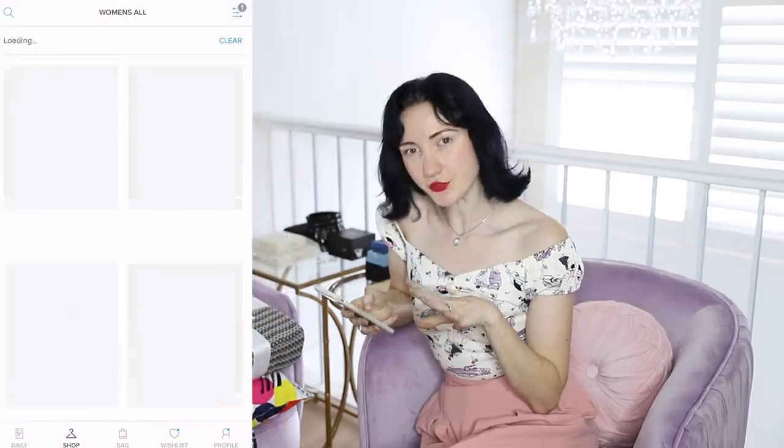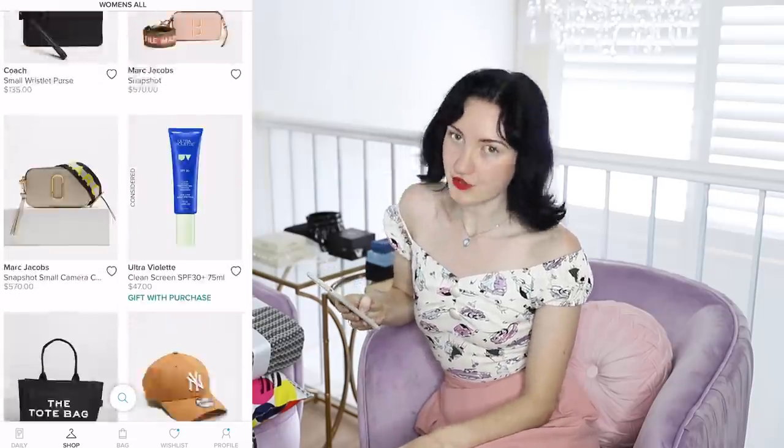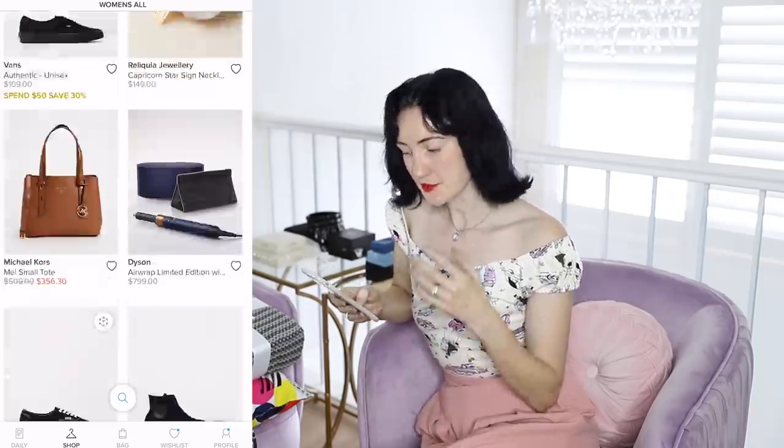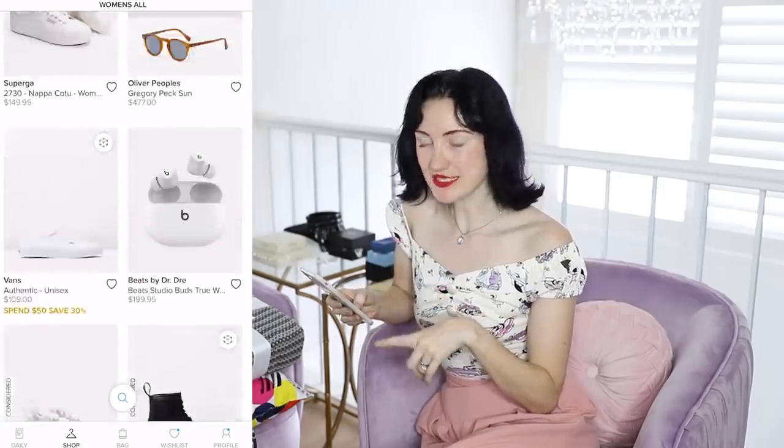So if you're like me and you struggle with gift giving, you might sometimes rely on gift giving guides. There's an online store in Australia called The Iconic which sells designer items. At the start of December, the app sent me a push notification called Christmas Gift Giving Guide. Because I'm terrible at coming up with gift ideas, I opened it and saw some items that looked familiar from my online thrift shopping expeditions. I thought, how about I follow The Iconic's gift giving guide but try to get all of these things thrifted?